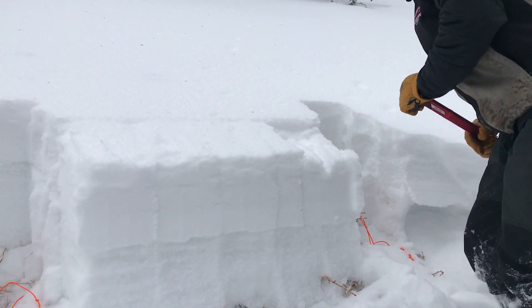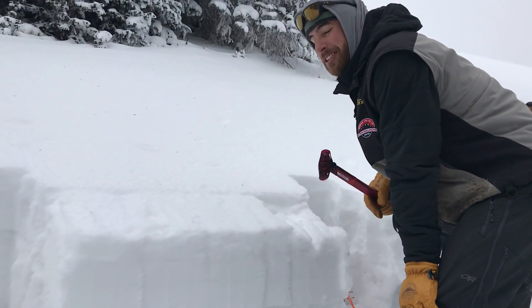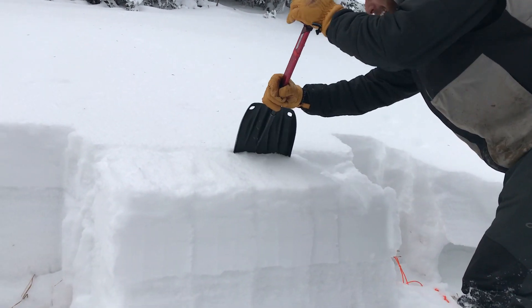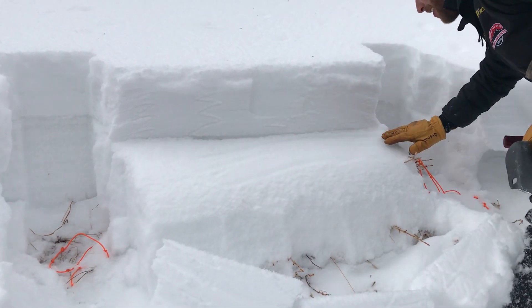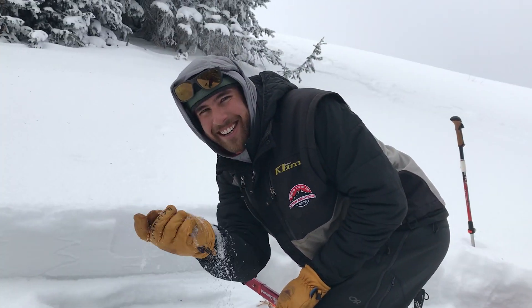Sudden failure on that plane. That was an ECTP2, so that means we got propagation across our column on the second tap from the wrist. If we pop that out, you can see we have a really nice planar surface that it can break off on and slide. It's really weak, sugary snow here.